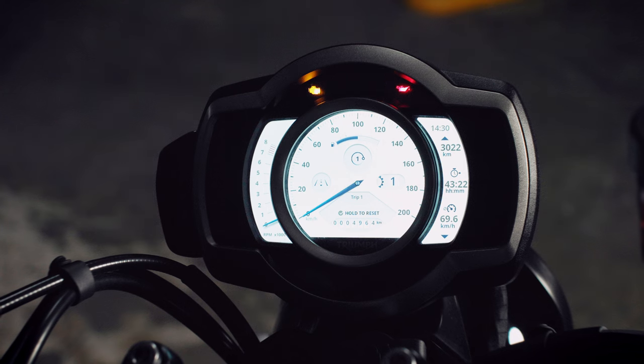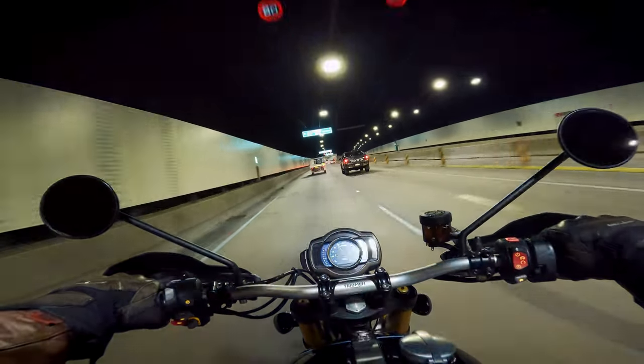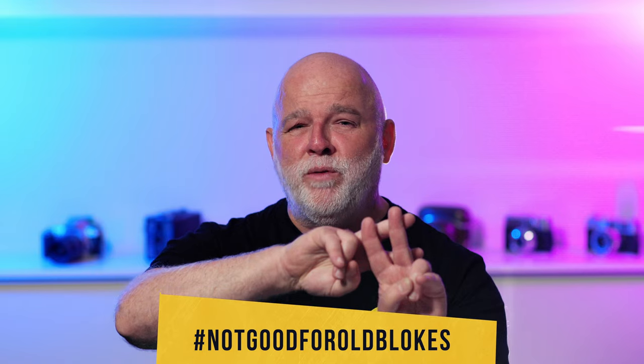My first and major gripe about the Scrambler XE is the TFT. Just give me a couple of clocks any day, because I prefer the look and actually think clocks would be a better fit for this style of bike. Depending on the theme, it can be very difficult to read, and if the sun is behind you it can pretty much be impossible to see. When I picked it up it was in some dark theme which in my opinion looks cheap, with some kind of weird fake wood inlay. The letters and numerals are incredibly small, making it hard to see for someone who wears reading glasses — this theme is, hashtag, not good for old blokes.